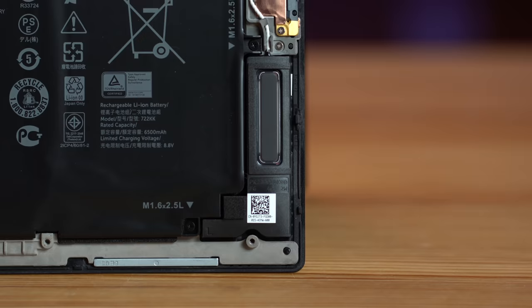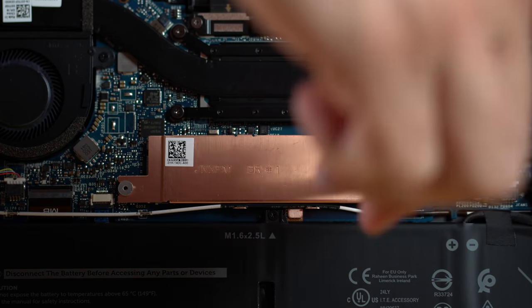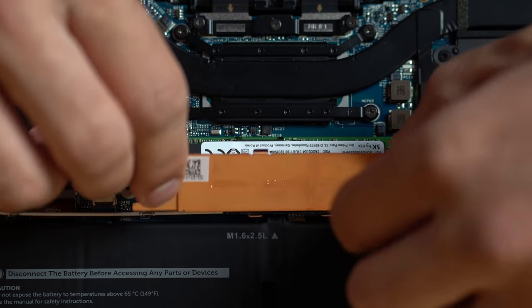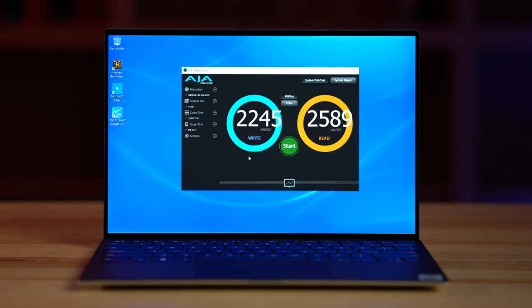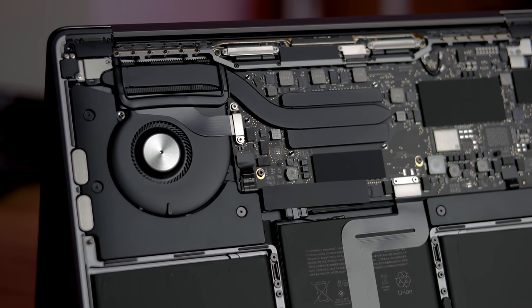Another area where the Dell has a lead: you can actually swap out the SSD. If you get the base 256GB model, you can pull it out and pop in a one or two terabyte drive - the base one is a good fast SSD. With the MacBook Pro, not only is the RAM soldered like on the XPS, but the SSD is also soldered, so you have to make sure you make the right choice from the get-go.